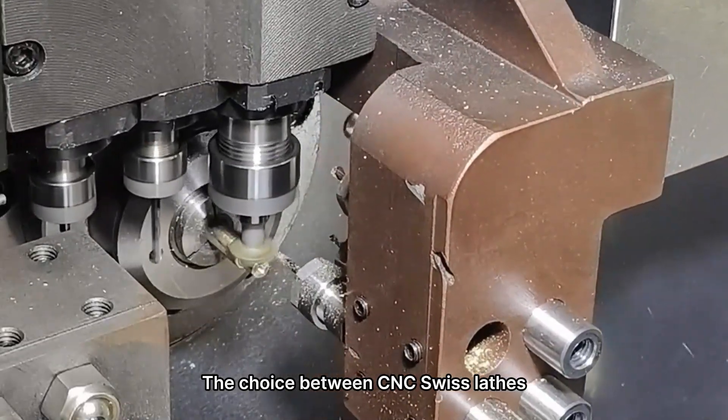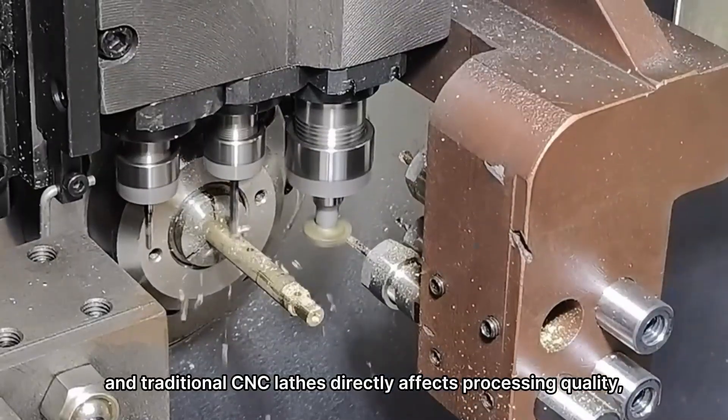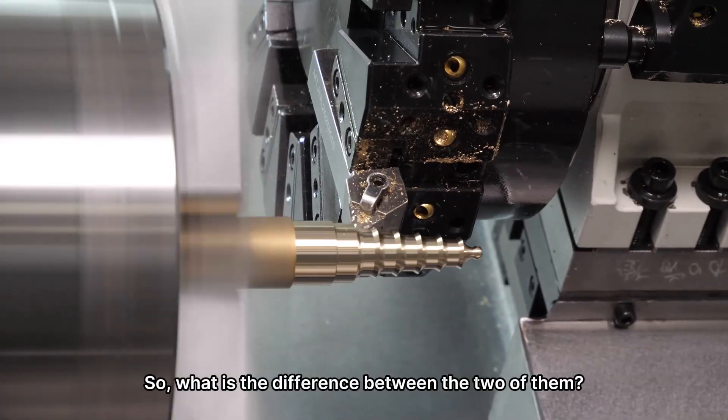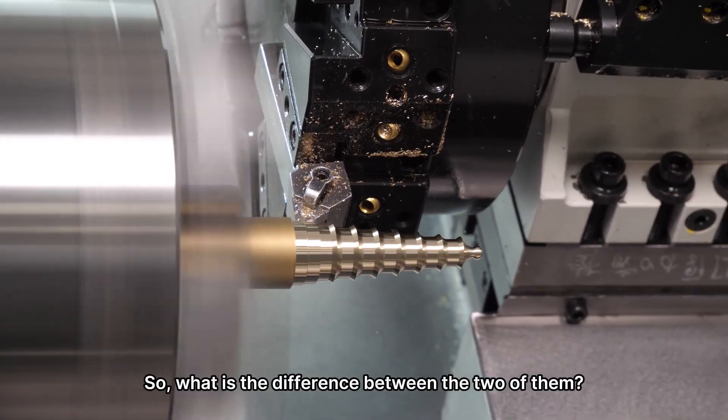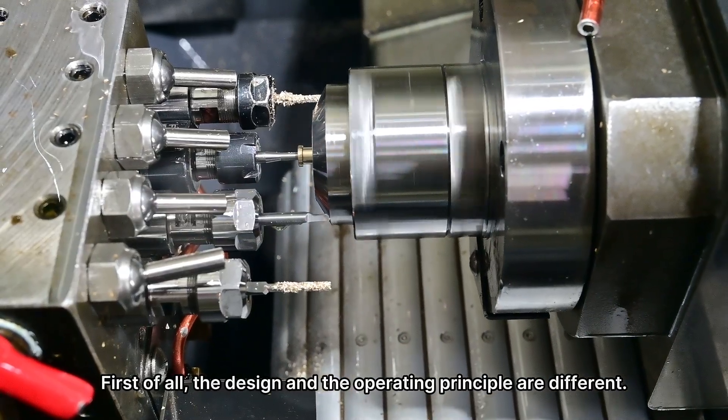The choice between CNC Swiss lathes and traditional CNC lathes directly affects processing quality, cost, and production efficiency. So, what is the difference between the two of them? First of all, the design and the operating principle are different.